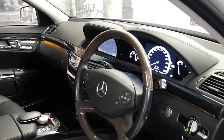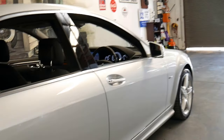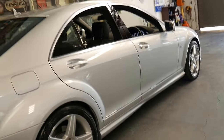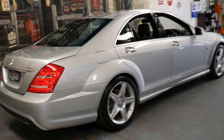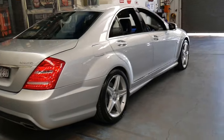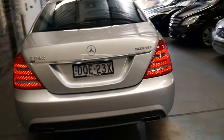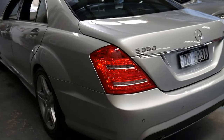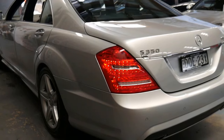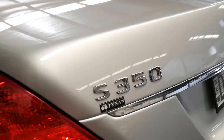They really are incredible cars, these S classes, and with 56,000 kilometres and a perfect Mercedes logbook from new, it just makes a great car even better. I'd say it's probably one of the lowest kilometre 2011 models on the market. It's in great condition in silver with black interior, and it's had one owner since new with every single service done at Tynan where it was bought new.